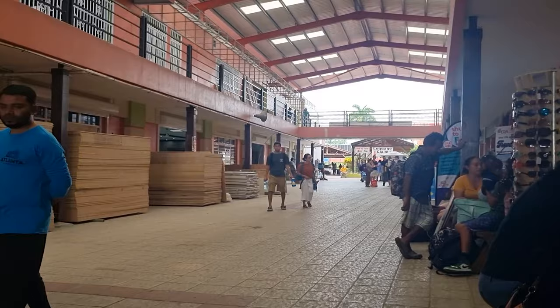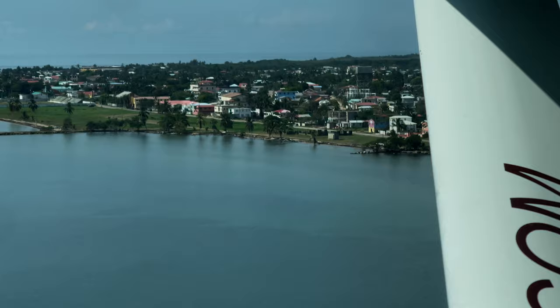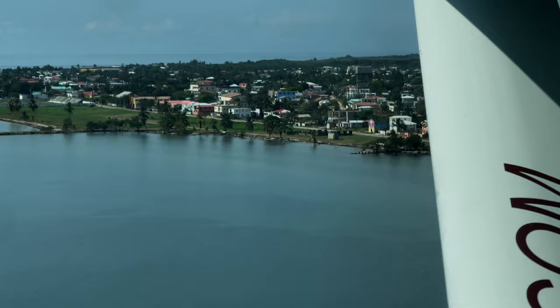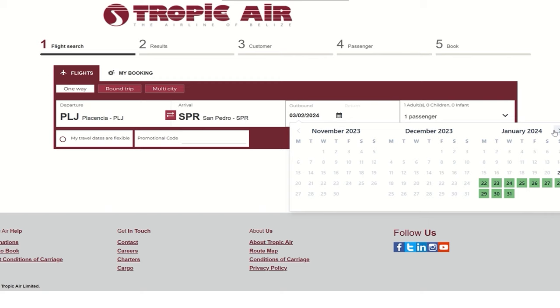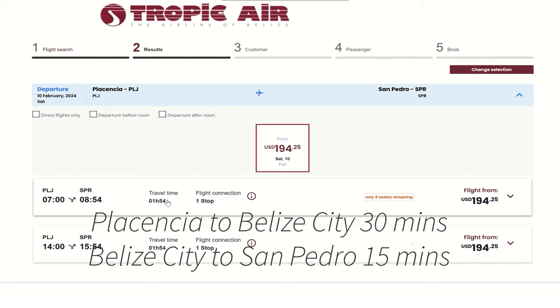Now let's look at flight options. There are two airlines: Maya Air and Tropic Air. Tropic Air is the only one where you can book Placencia to San Pedro directly. With Maya, you'd have to use the multi-city option, which is more expensive, so Tropic is the cheaper choice. Checking a random date in February, the price on Saturday, February 10th is $194.25 U.S. — you can even see how many seats are remaining. Total travel time is just under two hours: about 30 minutes Placencia to Belize City, then 15 minutes to San Pedro, plus connection time.